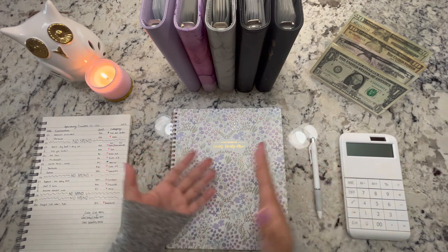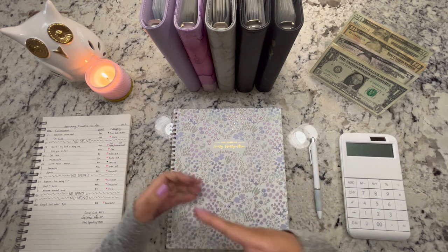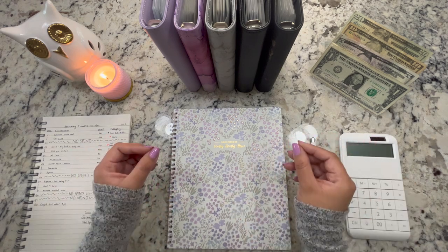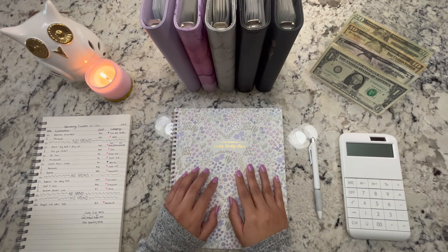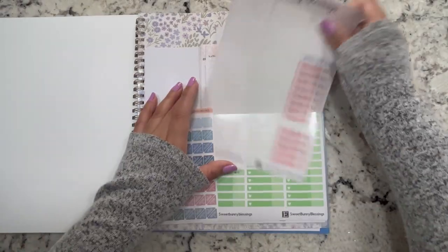I'm just chatting a little bit about how our spending week went. If you enjoy videos like this or it's something you're planning to maybe incorporate into your budget, go ahead and keep watching. Now I'm going to go ahead and place all the stickers and go over all of the expenses in my monthly spread.